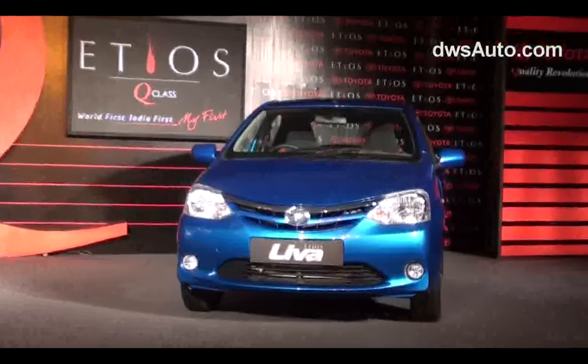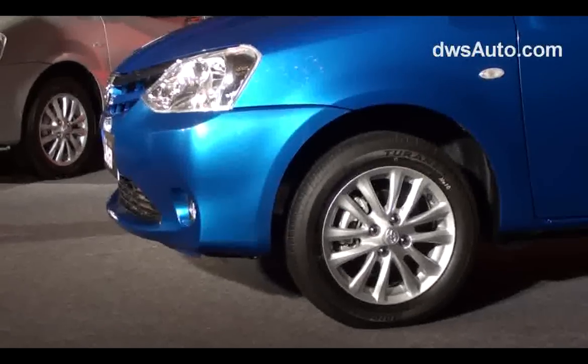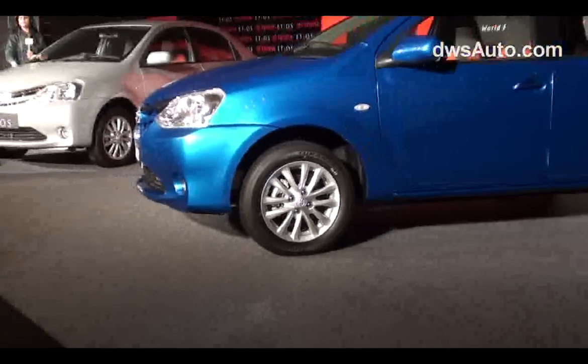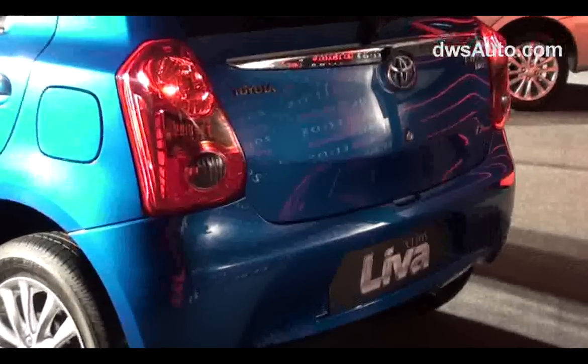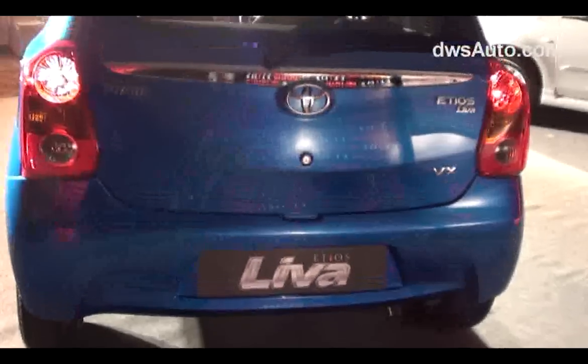The hatchback variant, the Iteos Leva, can also seat five comfortably and is powered by a 1.2 litre engine. Toyota isn't revealing power specs just yet — it's waiting for the budget before rolling out the car in March. The Leva looks ideally suited for the 1.5 litre engine as well, which would make it a really hot hatch.